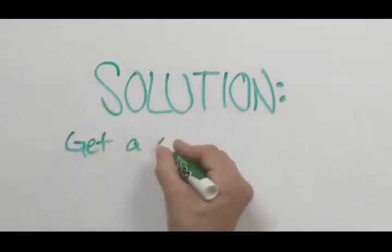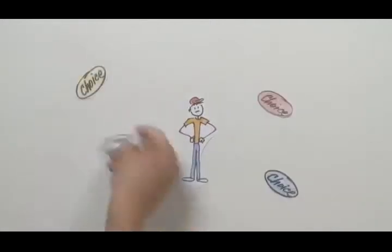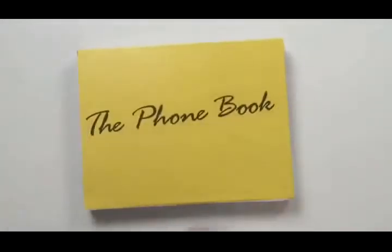Problem: people are looking for your product or service online but you're nowhere to be found. Solution: get a web presence. As technology improves and the world shrinks, customers have more choices than ever and they're starting to search for what they want on the internet instead of in the phone book.